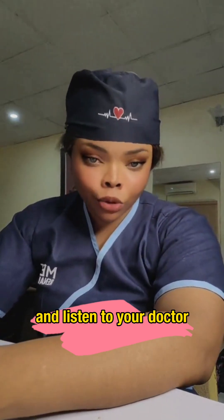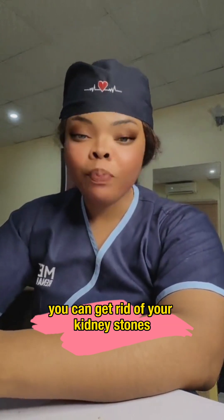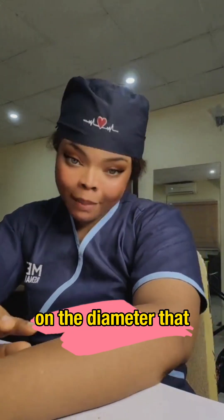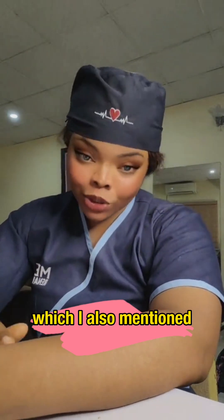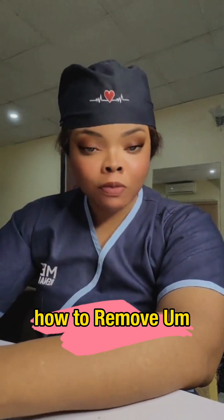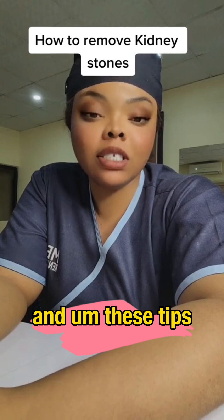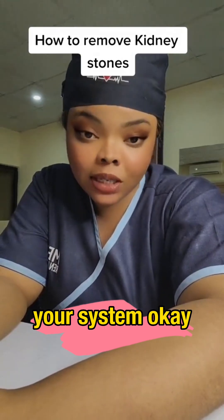I will tell you the natural ways you can get rid of your kidney stones, but it depends on the diameter of the stones. There are diameters that you can urinate out, which I'll also mention. These tips will help you either eliminate them or get them out of your system.